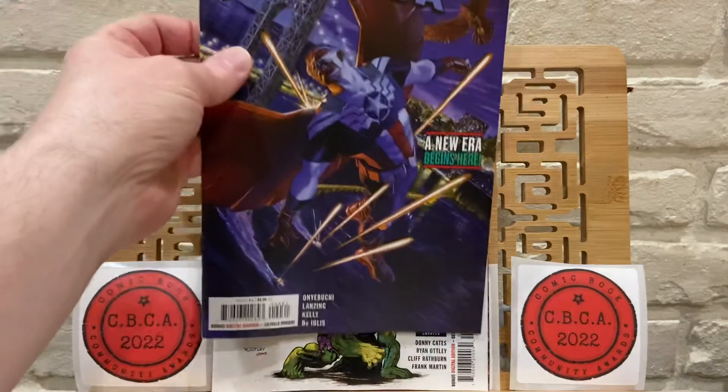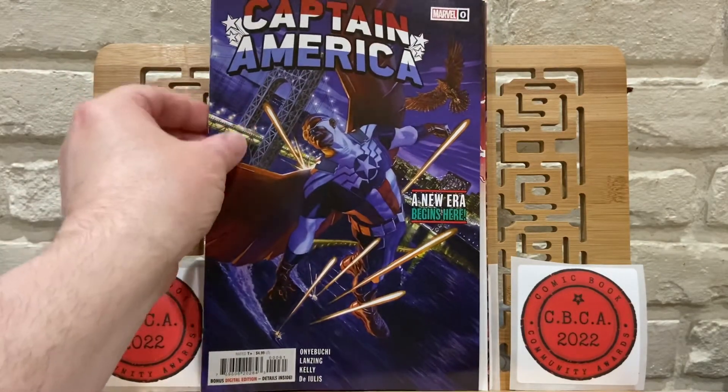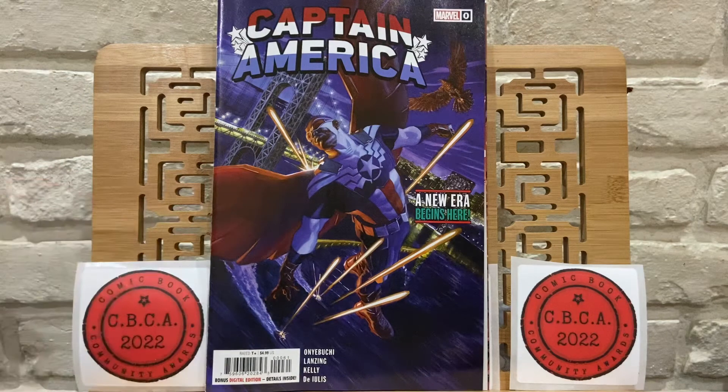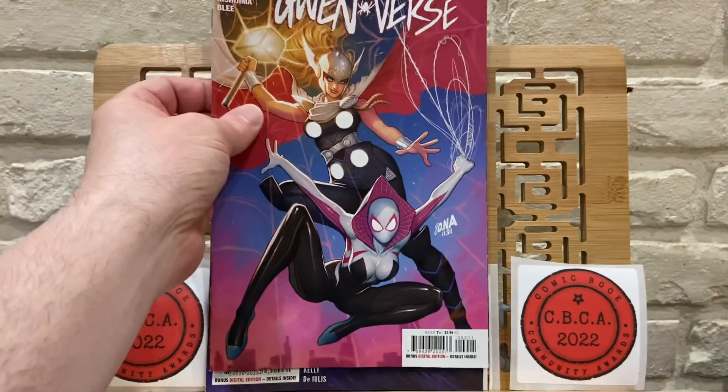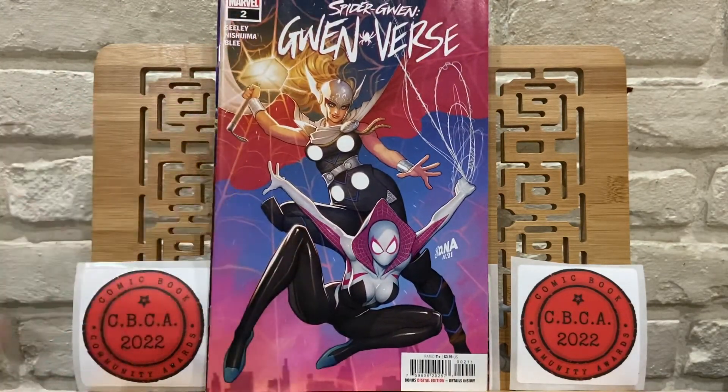Captain America Zero — this is one of the Alex Ross covers. Spider-Gwen, Gwenverse, issue 2. Issue number 1 was not really a favorite of mine, but I figured I'd give it one more issue and then see if I want to keep it or not.